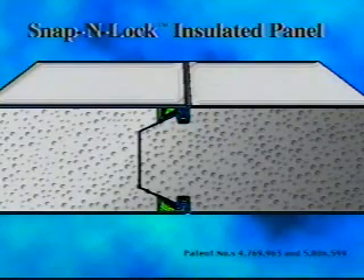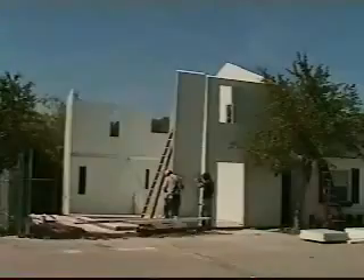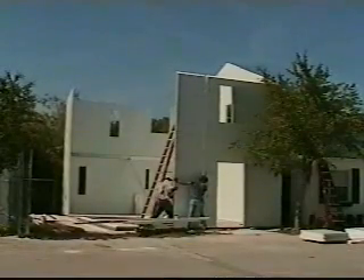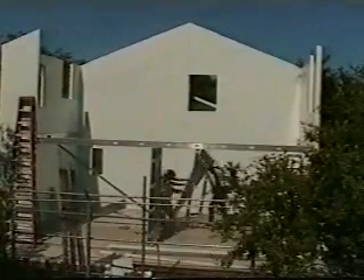This system also allows for a structurally superior home compared to conventional stud frame methods. The core of rigid expanded polystyrene foam provides sheer strength, while the exterior skins provide tensile and compressive strength. Because a continuous wall and roof are formed by the snap and lock insulated panel, it can use all its capacity to support vertical loads, has greater racking resistance, and can resist local loads, buckling, and bending. These are important characteristics for resisting earthquake and hurricane forces.